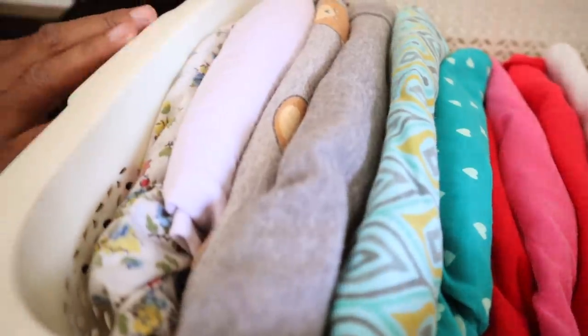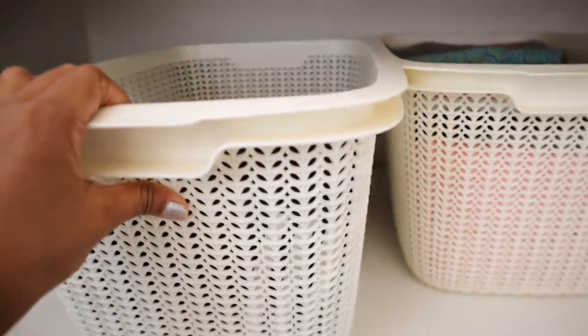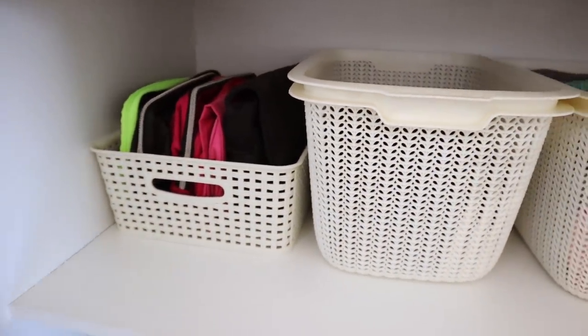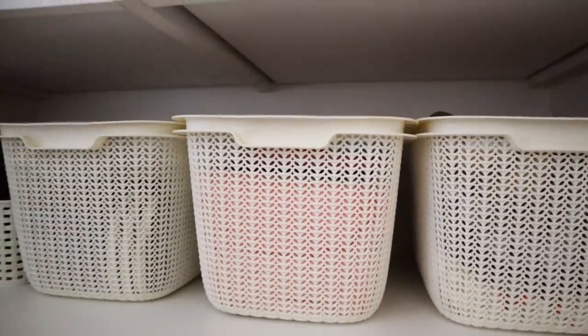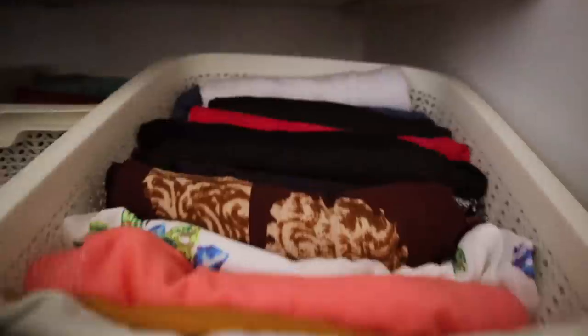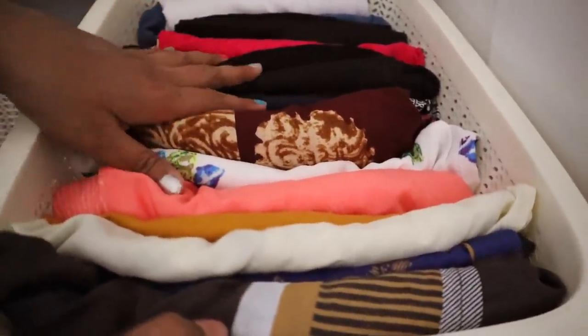I personally prefer high-length baskets over short ones, since it keeps the clothes concealed and makes it look so much more neat. As you can see here, the right-hand side looks so much better than the left-hand side corner. In here I have kept some of my regularly worn ethnic wear like kurtas and palazzos.